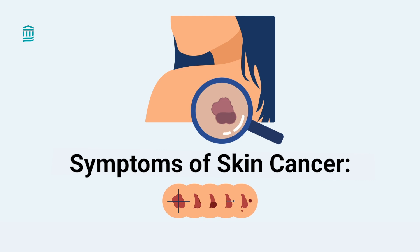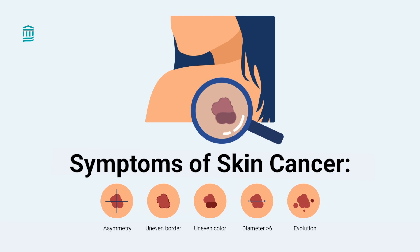Call your doctor if you notice any of these changes in your moles. Even if you don't notice anything on your skin, you may want to have your primary care provider or dermatologist check your skin once a year. We often notice things that you might miss.